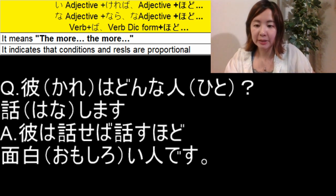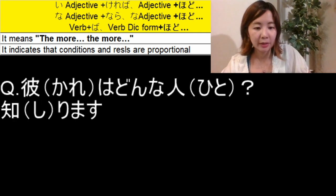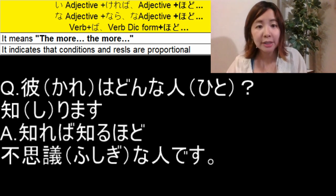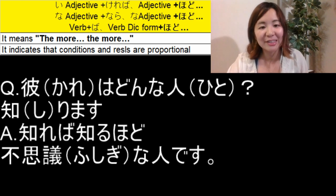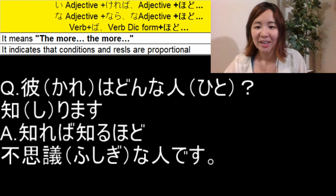Another verb is 知ります — to know someone. We can make the sentence: 彼は知れば知るほど不思議な人です. 不思議 means mysterious. So: the more you know him, the more mysterious a person he is. 知ります becomes 知れば in the ば-form, and the second 知ります becomes the dictionary form 知る.